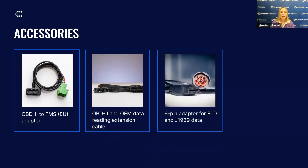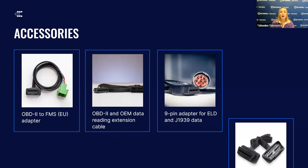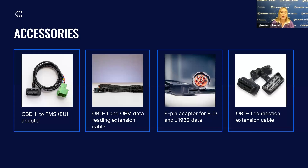Additionally, a 9-pin adapter for ELD and J1939 data reading, which ensures compliance with electronic logbook device regulations and supports heavy vehicle data protocols. And lastly, an OBD-2 connection extension cable to facilitate flexible installation options within your vehicle.